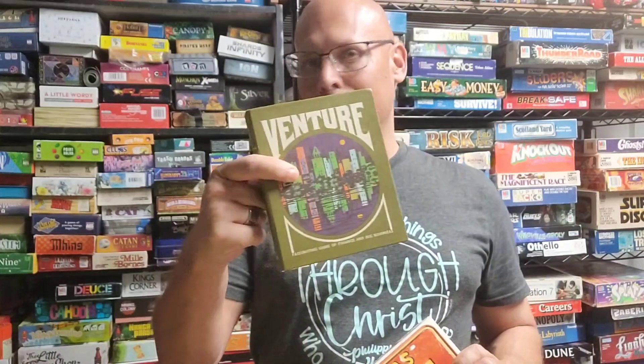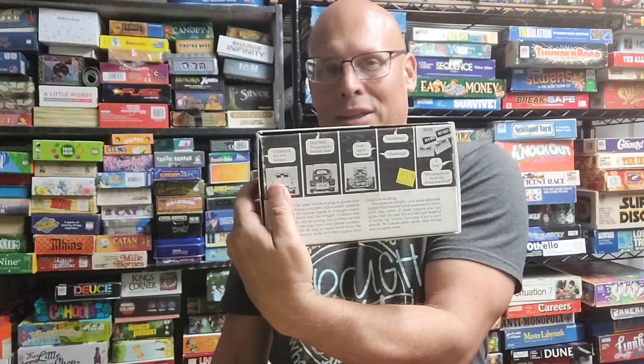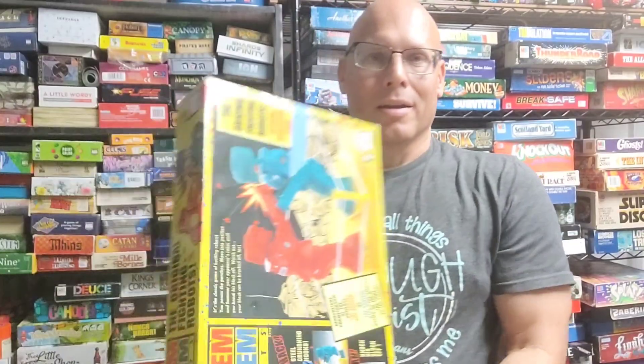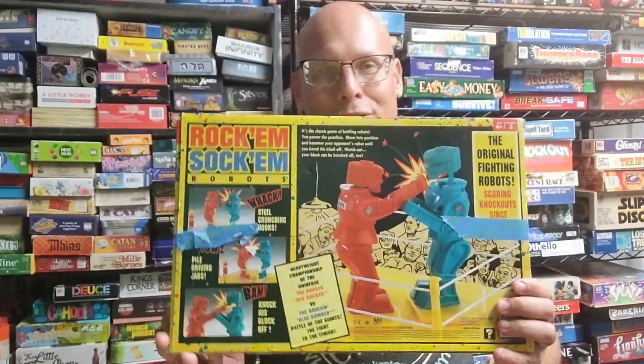I've got two card games here: one called Arkansas Bluff, and a 3M Bookshelf game called Venture. Venture is a Sid Sackson game — a fantastic game, I love it. Arkansas Bluff is a take on Liar's Dice, only using vintage cars as the theme.